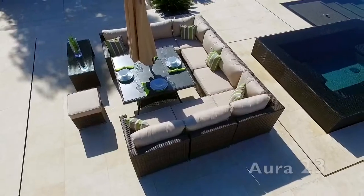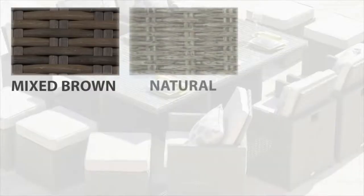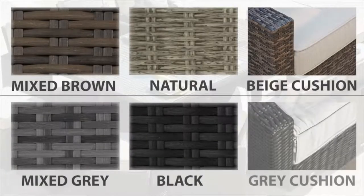All sets are available in a choice of four different Rattan Weaves. The mixed brown Rattan Weave and the natural half-round weave have beige cushions. The mixed grey weave and the black weave have light grey cushions.